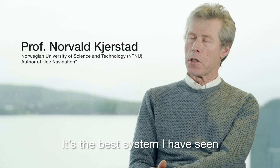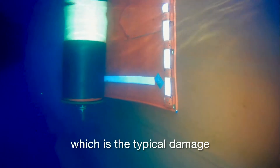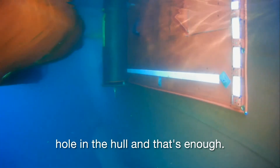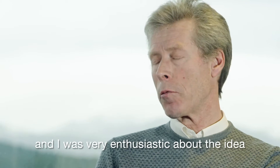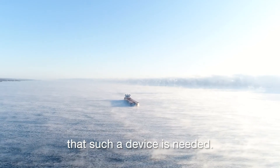It's the best system I have seen for this purpose, definitely. You can handle a lot of minor damages, which is the typical damage you can have in the ice, because it could be a very small hole in the hull and that's enough. I have seen how easy it was to operate it and I was very enthusiastic about the idea, because it was so obvious that such a device is needed.